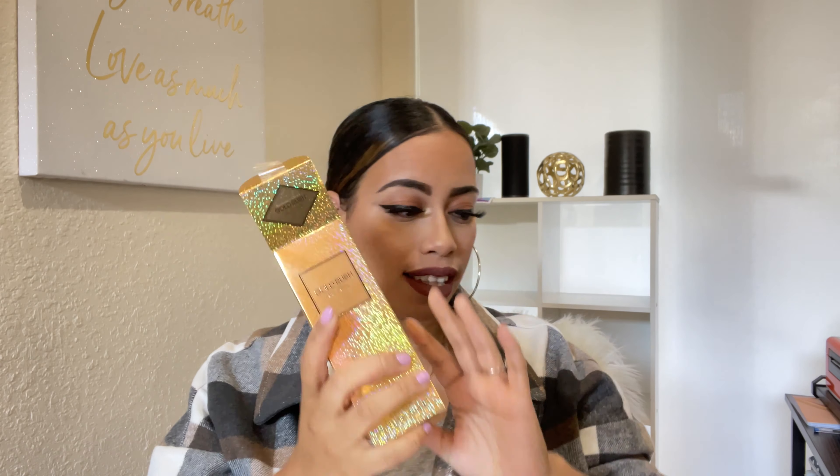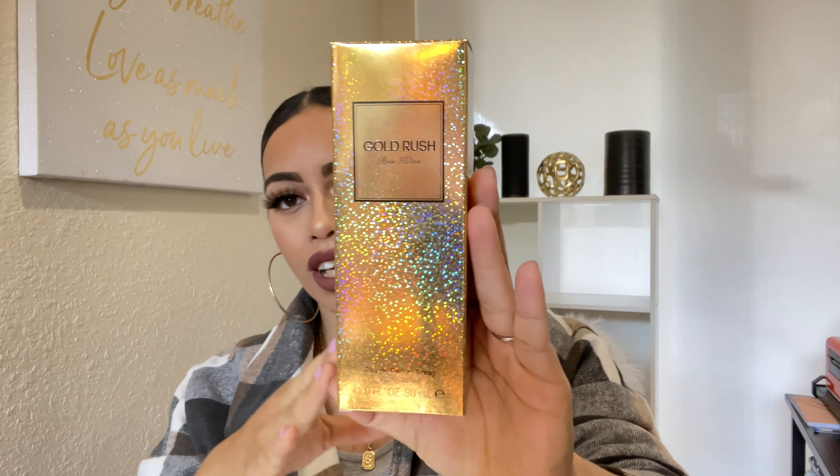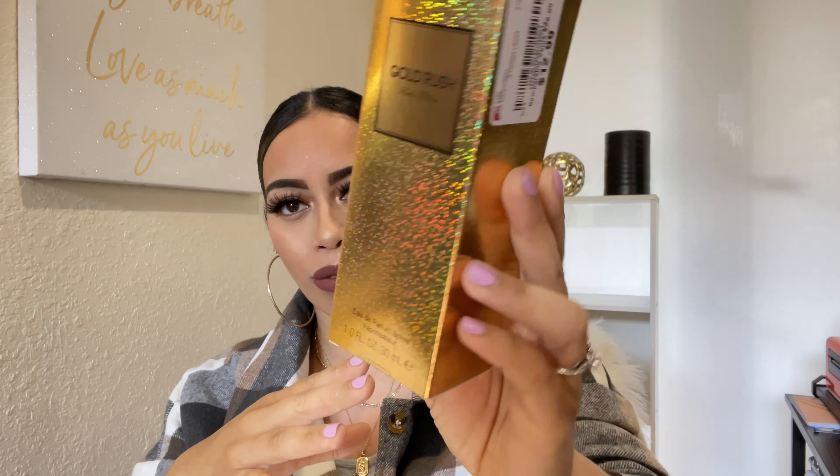I have this fragrance that everyone was talking about on the celebrity fragrances, so I had to pick it up. This was about $12.99 and this is Gold Rush by Paris Hilton. I took all the plastics off all the fragrances just for the sake of the video. I'm so excited to open this up — I've never smelled it. This is what the box looks like — how pretty, it's so glittery!